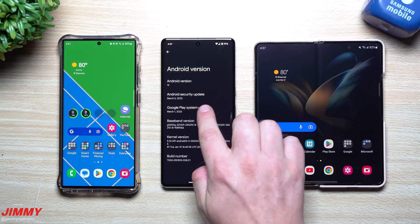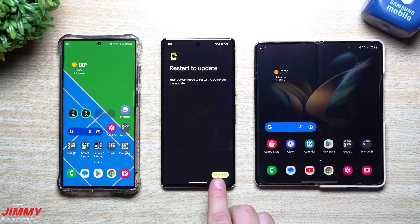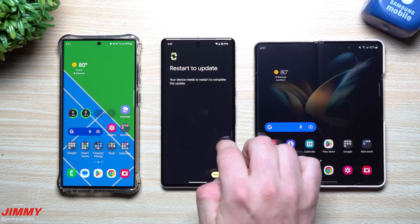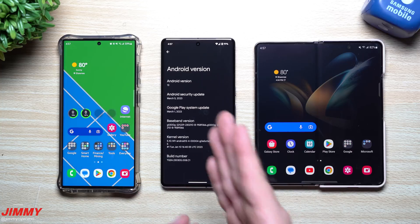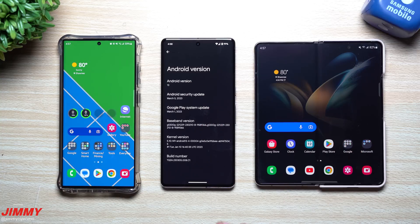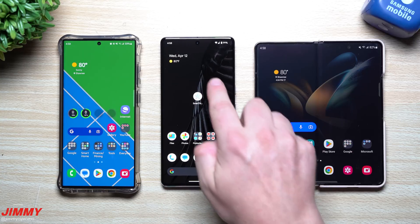Some people didn't know where to find it, how to find it, didn't even know it was there, and also didn't know that you can tap on it so you can restart your phone and find that install and download. What I'm going to do is show you where to find it on the Google Pixel device and on your Samsung phone so you are at the most up-to-date version.